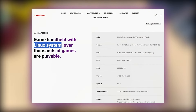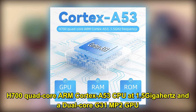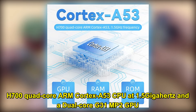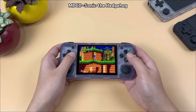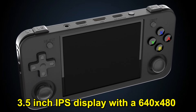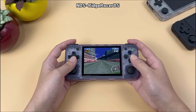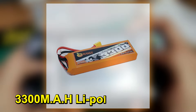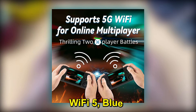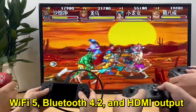The device runs on a Linux-based operating system. It's user-friendly and straightforward, making it easy to navigate and play games. Powered by an H700 quad-core ARM Cortex A53 CPU at 1.5GHz and a dual-core G31 MP2 GPU, it balances performance and power efficiency well. The 3.5-inch IPS display with a 640x480 resolution enhances the retro gaming experience, offering clear and vivid visuals. This one comes with a 3300mAh polymer battery, providing ample playtime. Connectivity options like Wi-Fi 5, Bluetooth 4.0, and HDMI output are also convenient for various gaming setups.